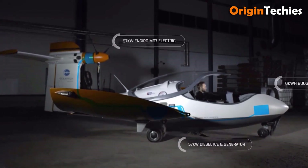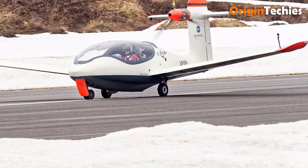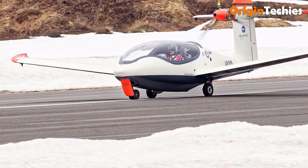The spacious cockpit, with its large canopy, provides exceptional visibility, ensuring both comfort and ease of navigation. As an eco-friendly solution, the P2 Excursion sets a new standard in sustainable aviation, offering both style and functionality for modern flyers.